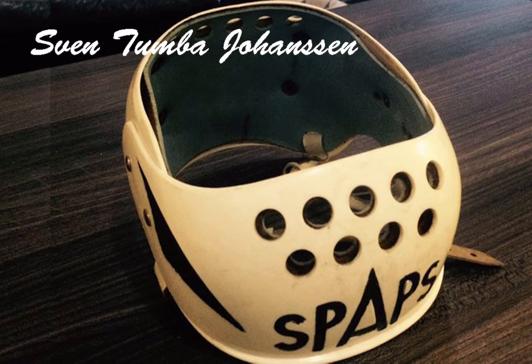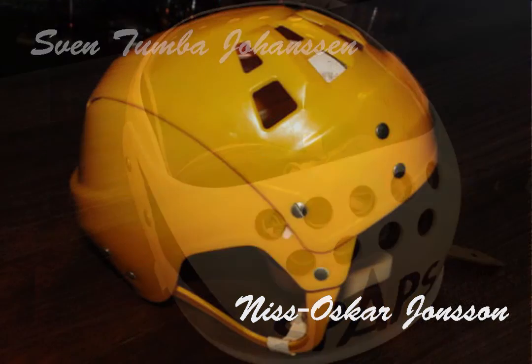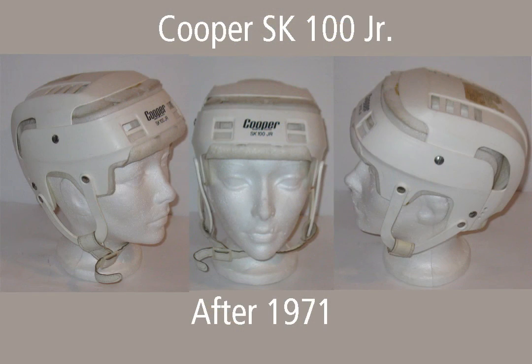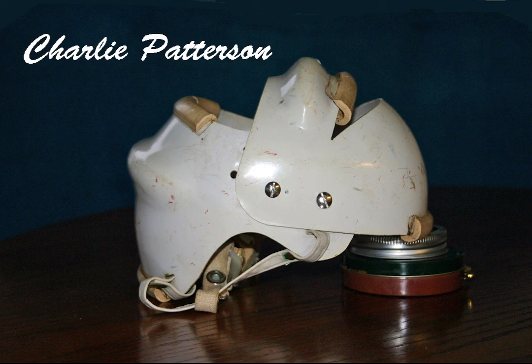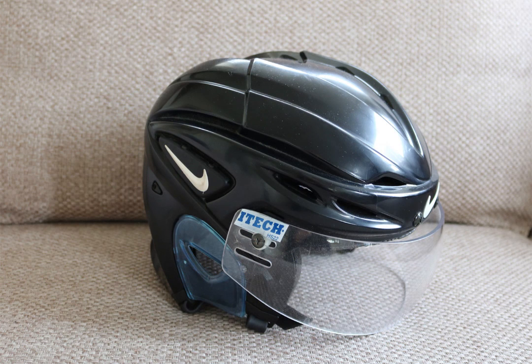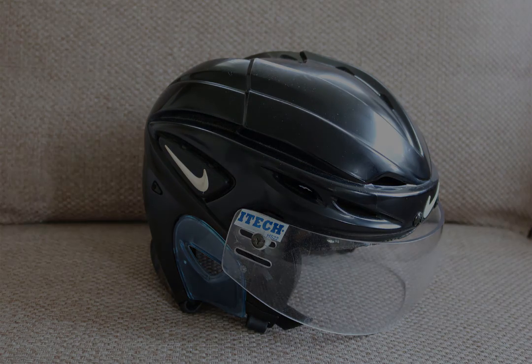Which of these innovators and their helmets can lay claim to being the inventor of the modern hockey helmet? Obviously, they all share a part of the story. But for sheer inventiveness, I have to give the nod to the Canadian, Charlie Patterson. But then, I'm biased. The Patterson helmet in this story was mine. And in 2003, at the age of 63, this Nike descendant saved my life.